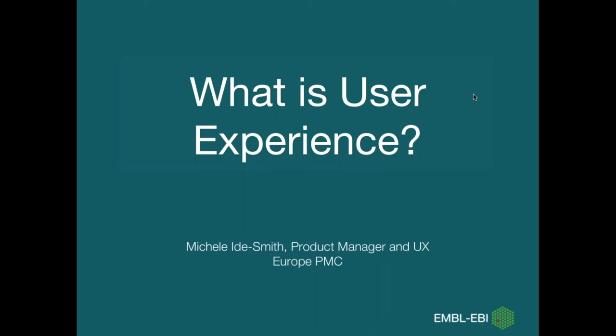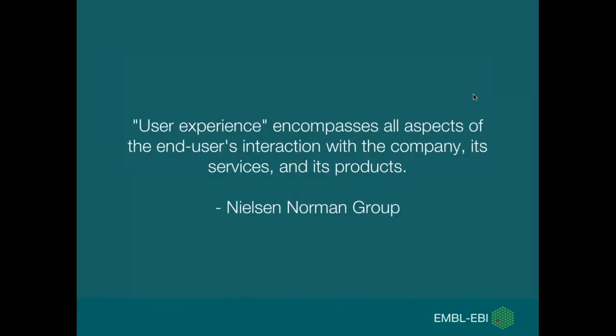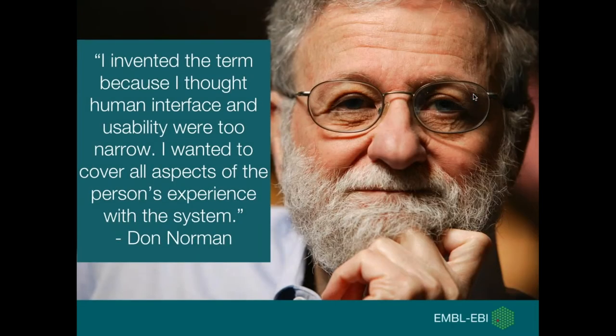Hello everybody. My name is Michelle and I'm a product manager and UX architect for EuropePMC.org, a life sciences literature repository at EMBL-EBI. Today we're going to give you an introduction to user experience. The definition from the Nielsen Norman Group is: user experience encompasses all aspects of the end user's interaction with the company, its services, and its products. Don Norman, who invented the term over 20 years ago, felt that human interface and usability were too narrow — he wanted to cover all aspects of the person's experience with the system.